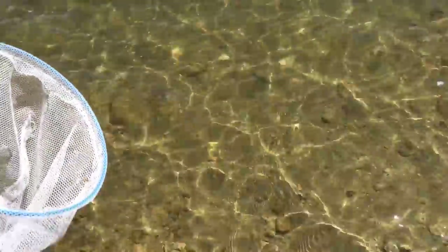Now let's catch some minnows with our net. Minnows are tiny little fish. Did we get any? I think I see a few. Let's put them in our bucket — they need to be in water. They're so tiny!